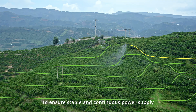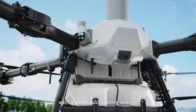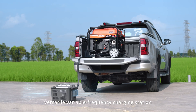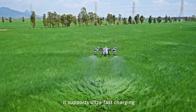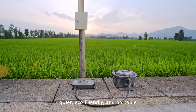To ensure stable and continuous power supply, the new intelligent flight battery offers greater capacity with a three-duct cooling design. Paired with an 11.5-kilowatt versatile variable frequency charging station, it supports ultra-fast charging. Additional options include a 12-kilowatt intelligent charger — quiet, eco-friendly, and portable.